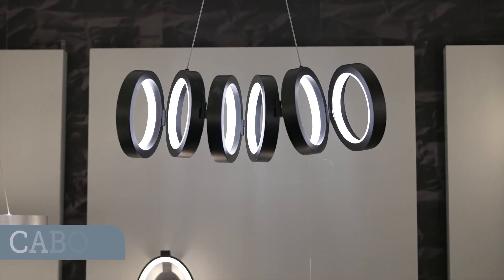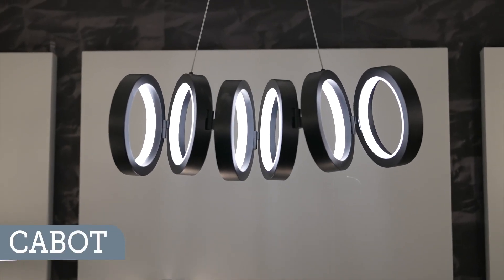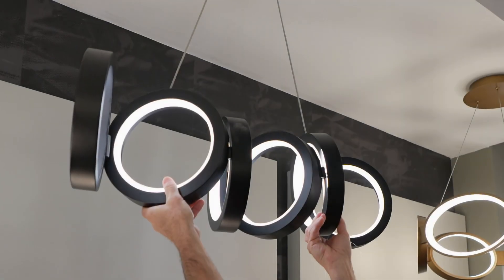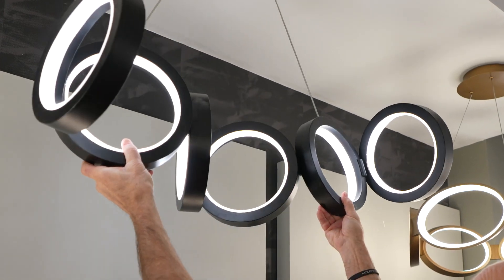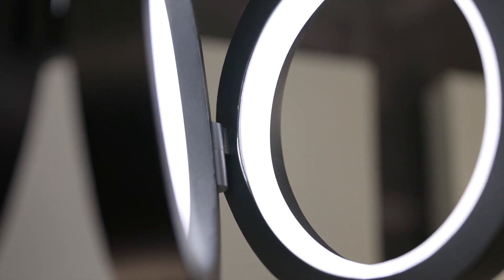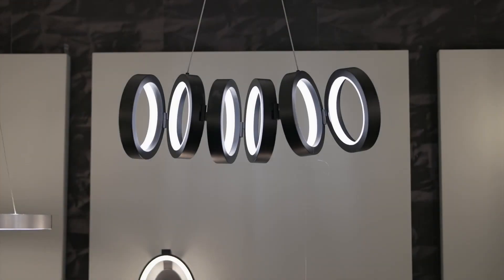The Cabot is a very interesting fixture that actually has an accordion effect to how it can be adjusted, all the way out to 48 inches. The omnidirectional light in each ring really throws the light out into the room, but you can reconfigure the fixture into all different shapes.